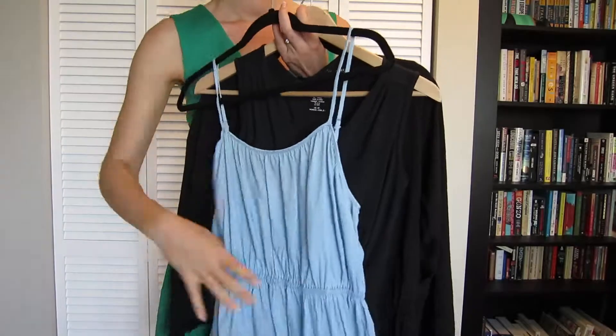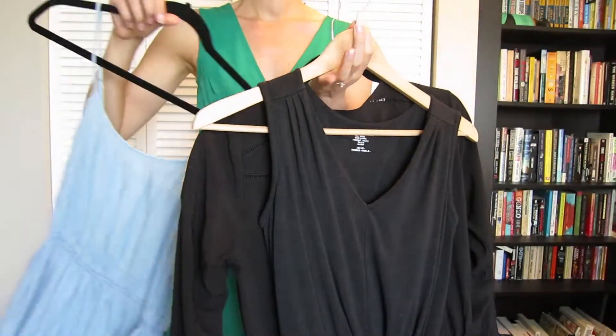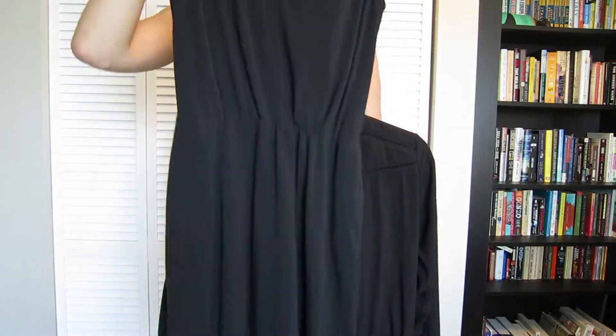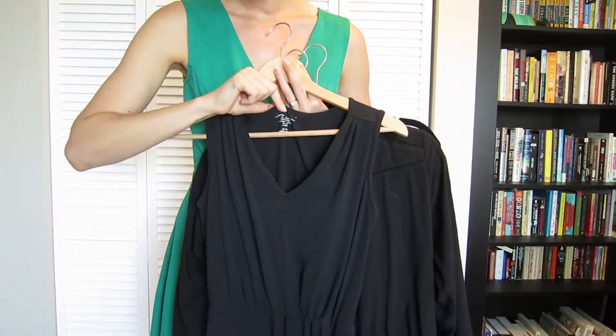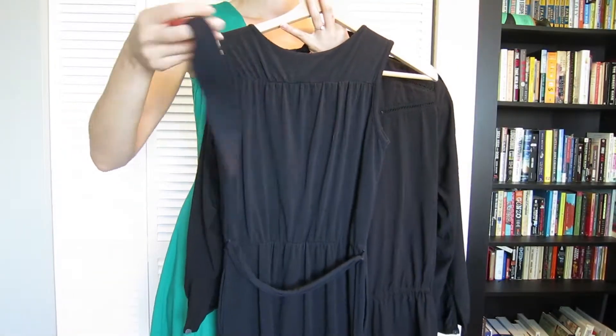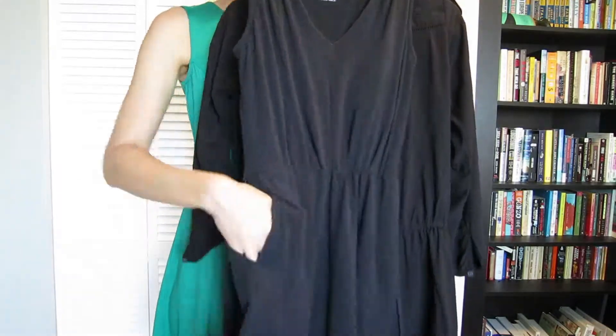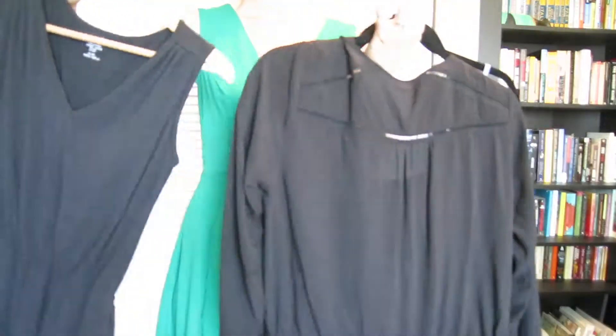I'm packing two dresses and a romper. This first dress is very lightweight and summery — I can wear it alone or layer all of my skirts over it. This black dress from Exofficio has traveled a lot with me. There's a removable belt which I can throw on my other dress for a more polished look.